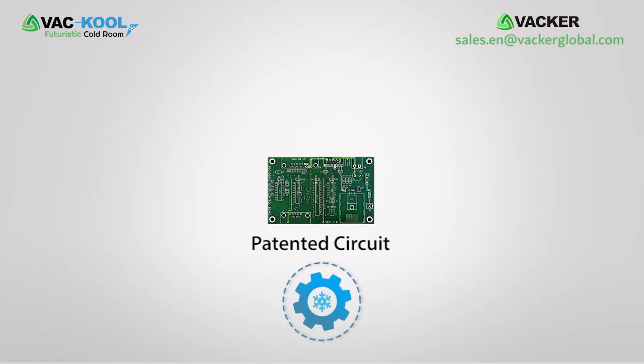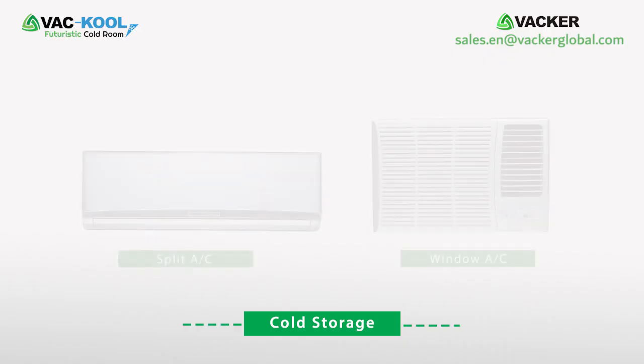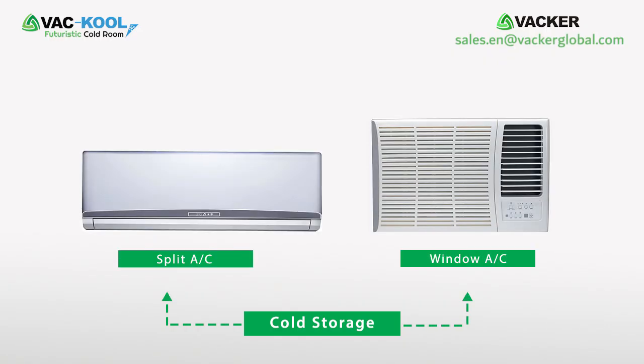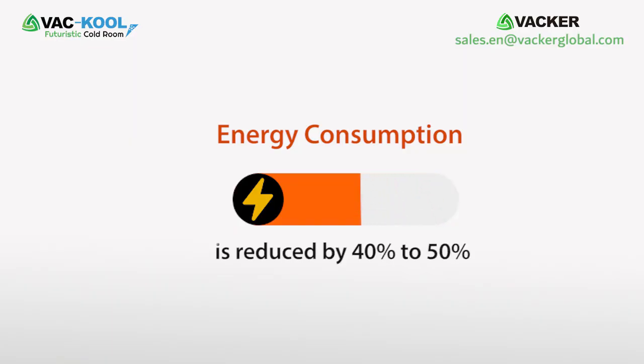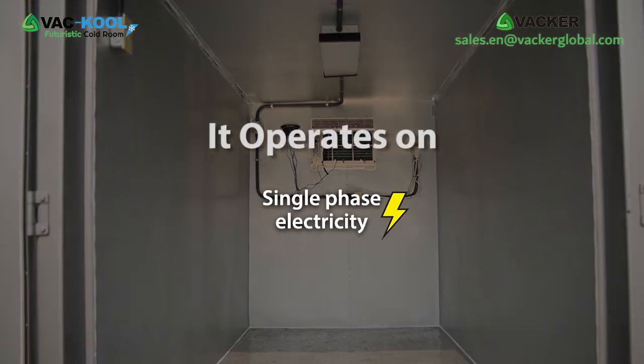We use a patented circuit made in the USA to use split AC or window AC for cold rooms. As they are normal AC units, energy consumption is reduced by 40 to 50 percent.